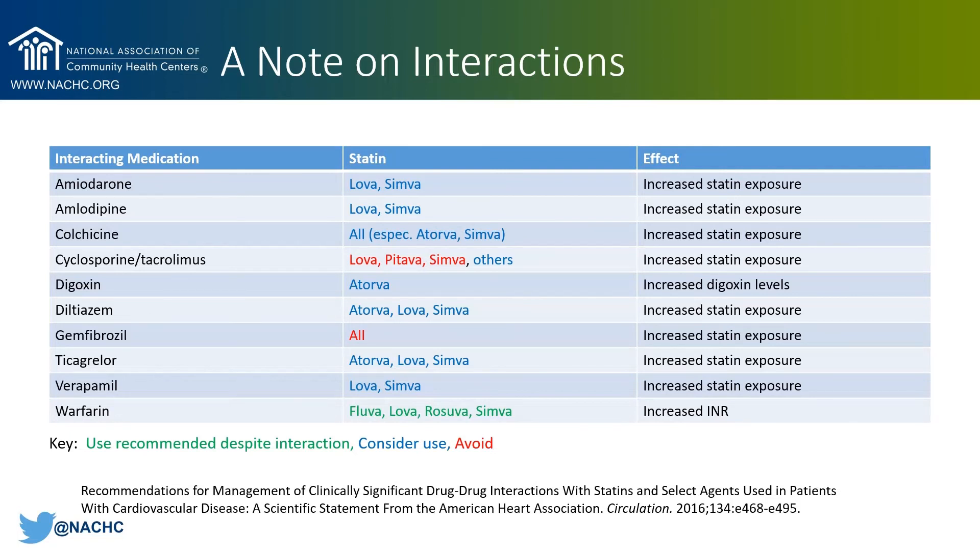A quick note about interactions: most interactions encountered with statins can result in increasing statin exposure, which could theoretically increase a person's chances of experiencing adverse effects. In many cases, you can choose a statin less likely to have an interaction. Atorvastatin can increase digoxin levels, and several statins can increase INR for people on warfarin. That doesn't mean you should avoid statins in people on warfarin — in fact, they are almost certainly indicated — but you do want to make sure to monitor that patient's INR.